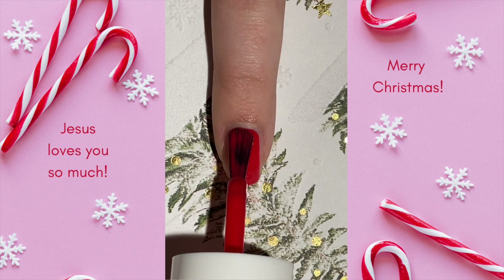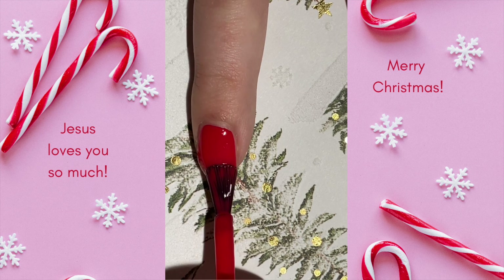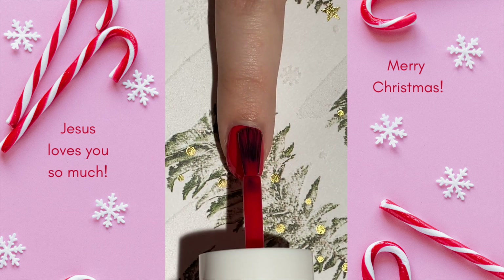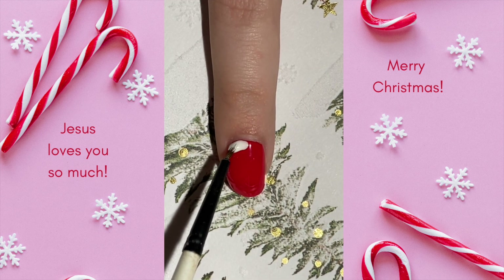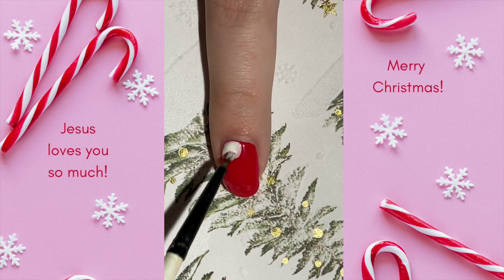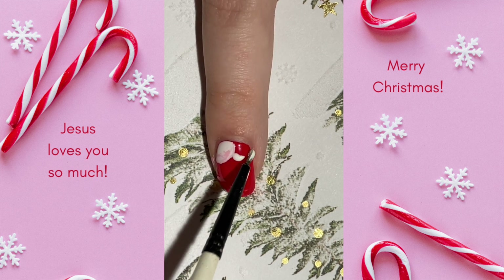For Day 13 of my 2022 Advent Nail Art Series, we have this jolly design inspired by Kris Kringle's suit from the Santa Claus is Coming to Town movie. I've created a bunch of designs inspired by Rankin and Bass specials this year and I couldn't leave this one out. I re-watched this one quite a few times recently and every time it shows me more and more how much I adore the heart of this story, which is summed up beautifully by these lines said by the narrator at the end of the movie.